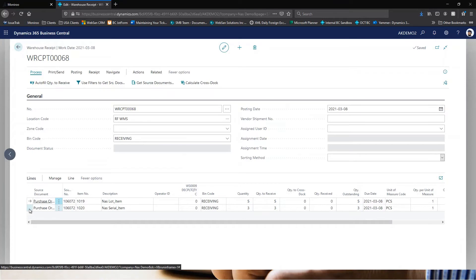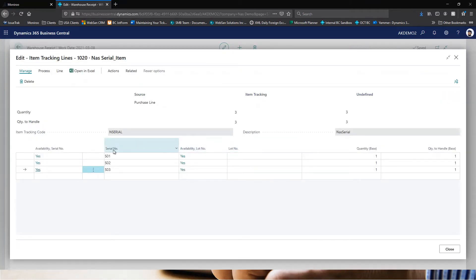Same thing for the serial tracked item — I'll select it and click Line > Item Tracking Lines. As you can see I have S01, S02 and S03 populated as the three serial numbers for the three quantity that I'm going to be receiving into Business Central.